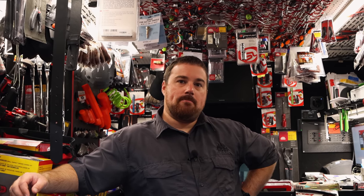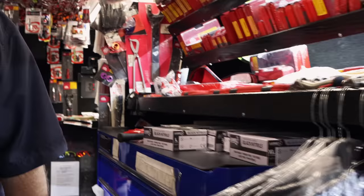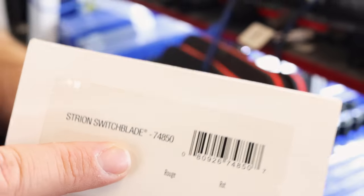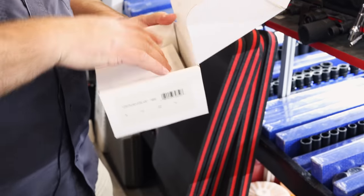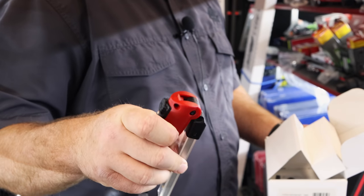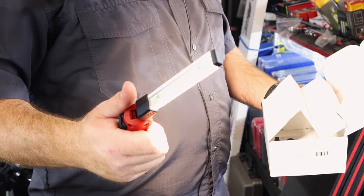I know everybody's chomping at the bit for those. Was it you that showed the new little Streamlight last week? Somebody was asking for that part number. Right there — 74850. That's the Stryon Switchblade, not the Stinger Switchblade, so it's the smaller one. I like this one a lot better because the Stinger Switchblade was just too big and bulky. I thought we showed it — it's bright.